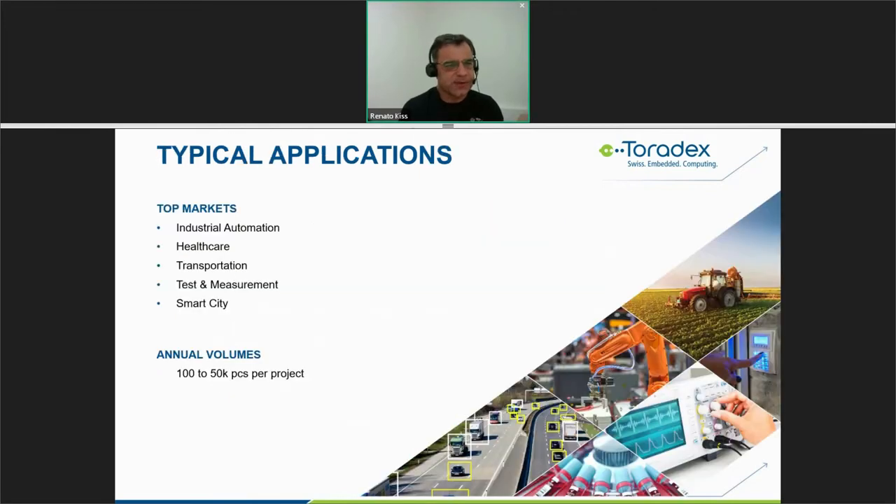Our typical applications are focused on five top markets: industrial automation, healthcare, transportation, test and measurement, and smart city. Our regular customer project volumes vary from hundreds up to 50,000 pieces per project per year.